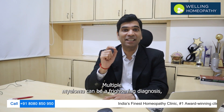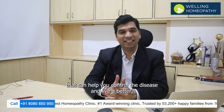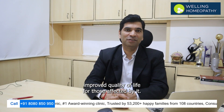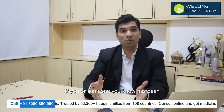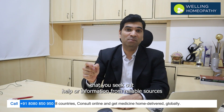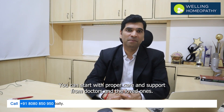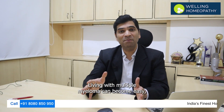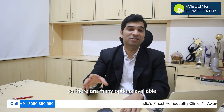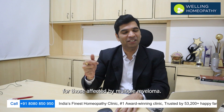Multiple myeloma can be a frightening diagnosis, but there are treatments available that can help you control the disease and live a better, improved quality of life. If you or someone you know has been diagnosed with multiple myeloma, it's important that you seek out help or information from reliable sources so you can make an informed decision about the possible treatment you can start. With proper care and support from doctors and loved ones, living with multiple myeloma can become easier.